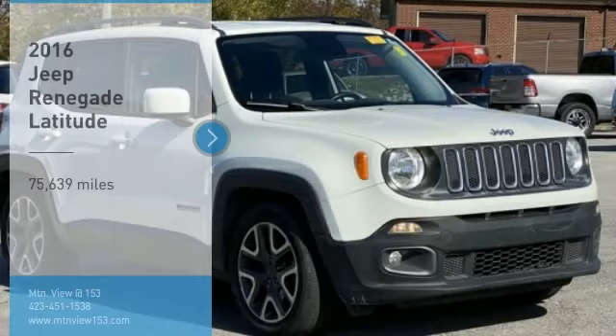Stop by and take a look at the 2016 Jeep Renegade. The Jeep Renegade offers full-size capability built in a smaller SUV.